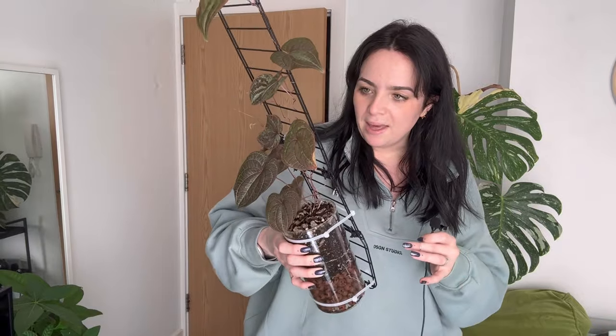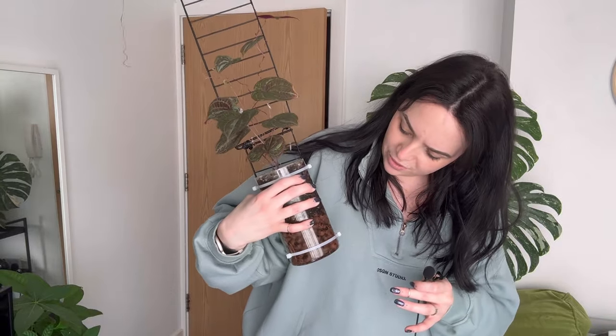Next on the list was Diascoria discolour, which I also crossed off. This one is actually not looking that happy though — you can see some crispy edges. I think it's dried out. At the same time, there are new leaves coming in, so I'm hoping I can make it a bit happier. I just need to stay a bit more on top of the watering.